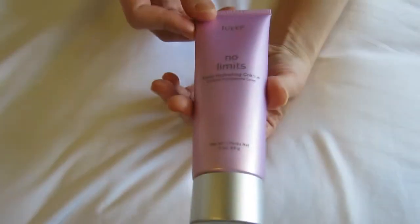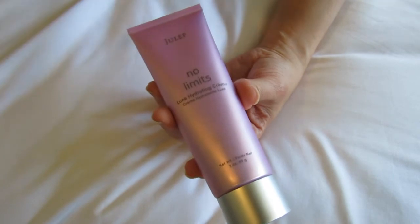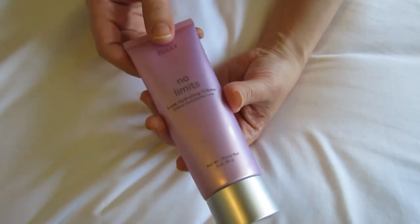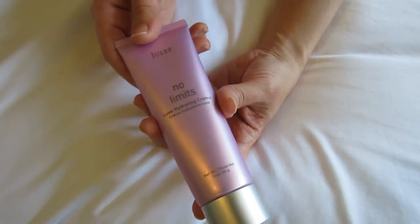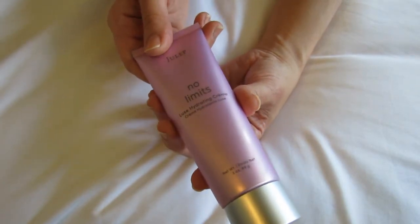Hey guys, so honestly this is probably one of my favorite Julep products. Their products have been kind of a hit or miss for me. I'm not always the biggest fan of their makeup, but some of their skincare really just blows me away. I just absolutely love it.